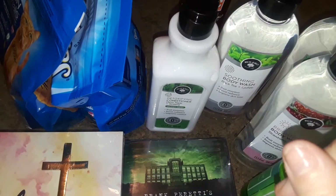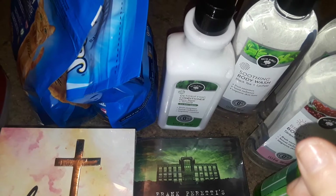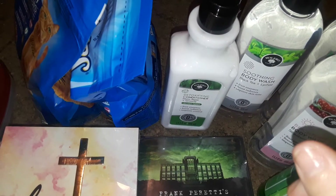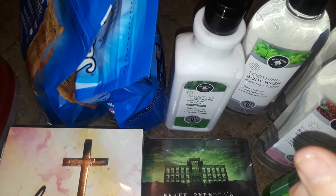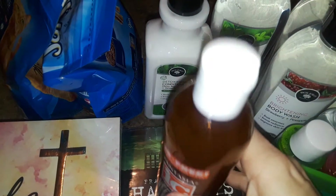Hey guys, welcome to my channel again, this is Abducted by Aliens 8892. This is a new Dollar Tree haul again tonight and Korean Beauty Supply, so let's get started first with the Korean Beauty Supply.